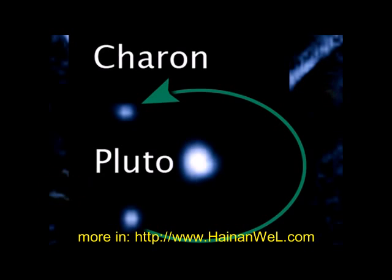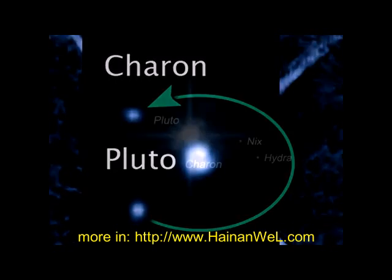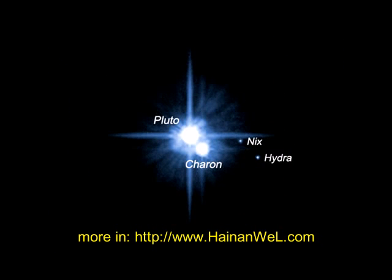In 1978, the largest of Pluto's five moons, Charon, was discovered. Then in 2005, the Hubble telescope discovered Nix and Hydra, two more satellites orbiting Pluto.